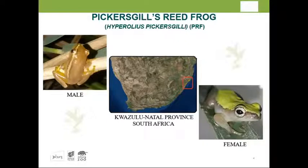Pickersgill's reed frog is now classified as endangered — it was critically endangered — and is endemic to a small area in KwaZulu-Natal, no more than 20 kilometers inland from the ocean, with about 25 wetland sites known. We collected 20 specimens in 2017 and introduced them into the program.